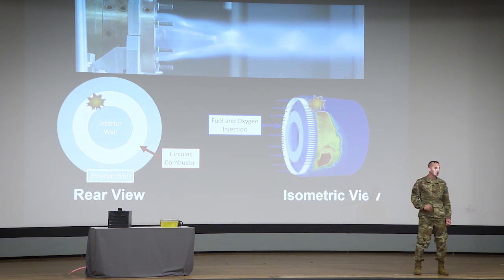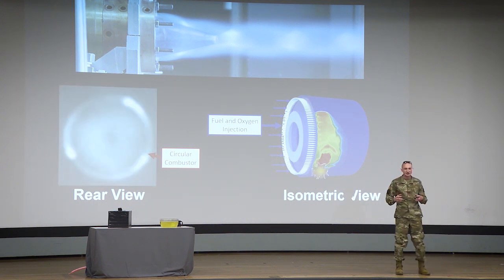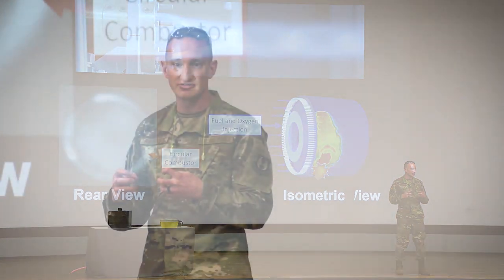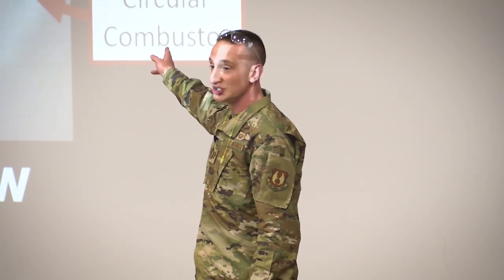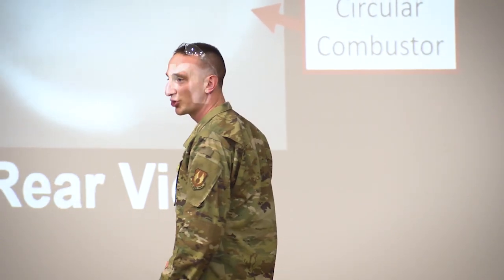To the naked eye, RDRE exhaust looks pretty similar to a conventional rocket engine. But when viewed with a high-speed camera, the individual revolving detonations can be seen. Depending on the particular design of the RDRE as well as the mixture of fuel and oxygen used, different numbers of detonations will be present. In this test case, you can see three of them.